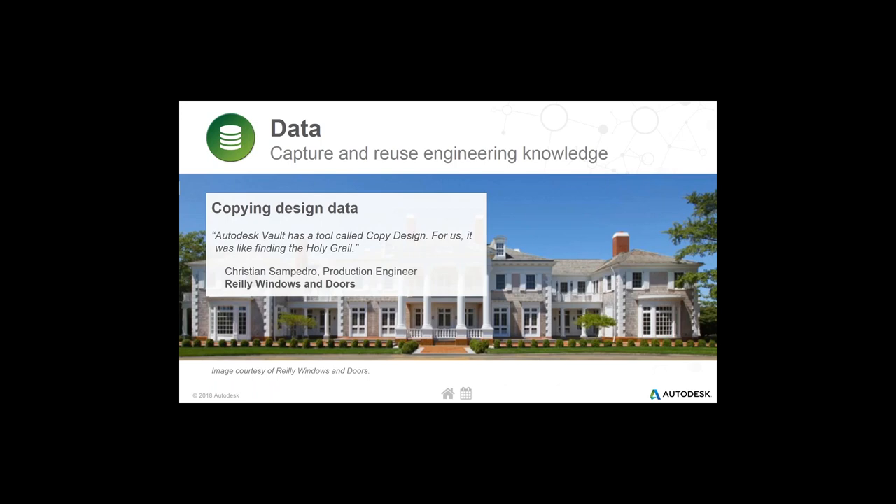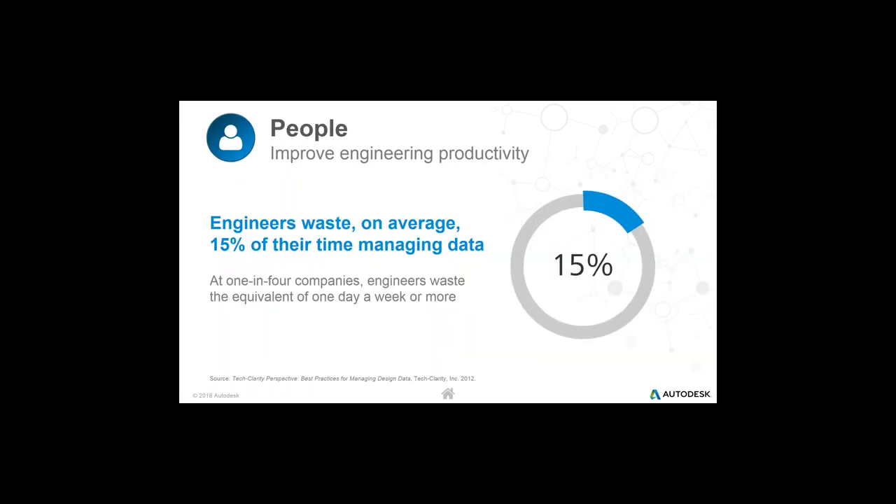Let me give you a couple of customer quotes from peers in the industry who have used tools like Vault to realize benefits around PDM — specifically data capture and reuse. My favorite one here is a customer who talked about one feature in Vault that helped them capture and reuse engineering data, basically calling it the 'holy grail' feature. Any opportunity to use the words 'holy grail' in a work presentation is fantastic — and that's pretty fun.